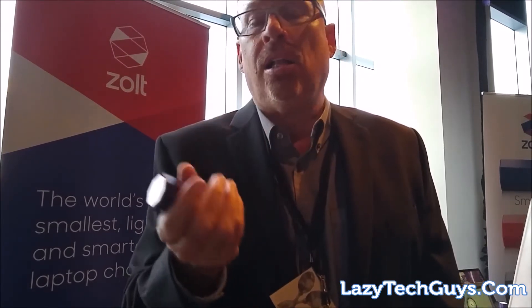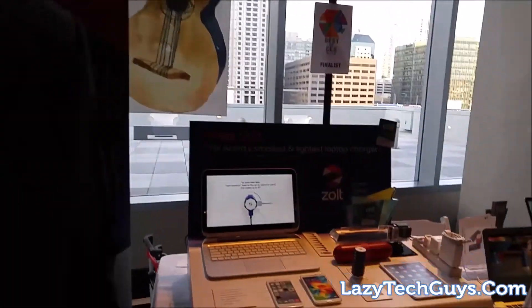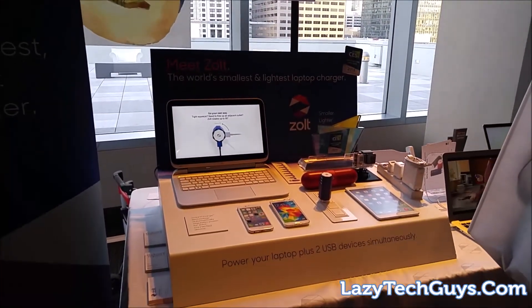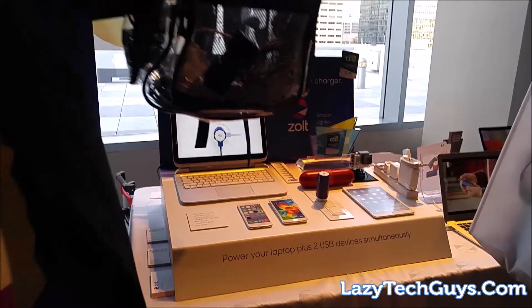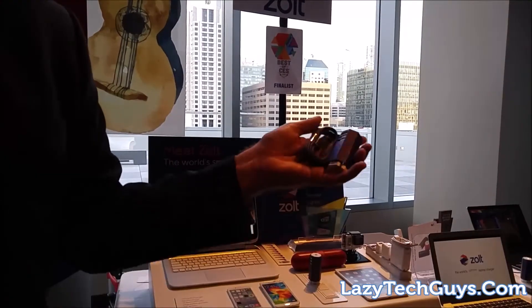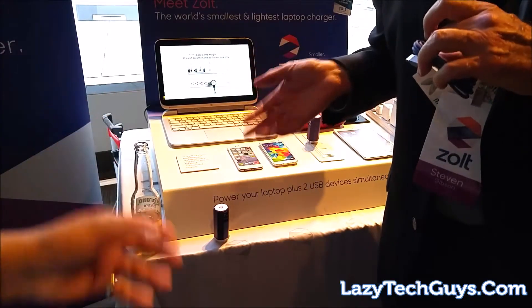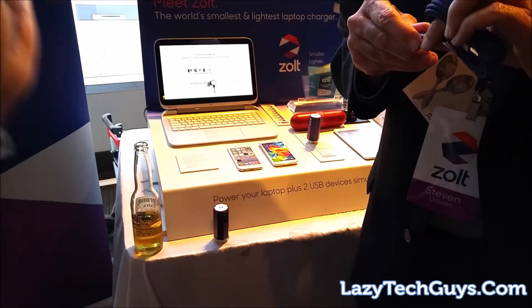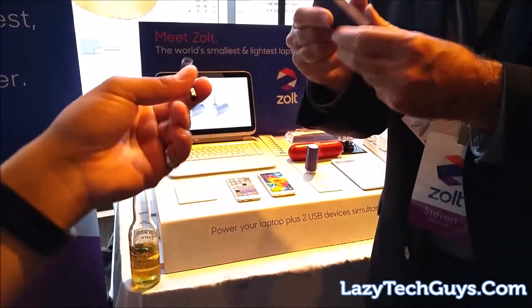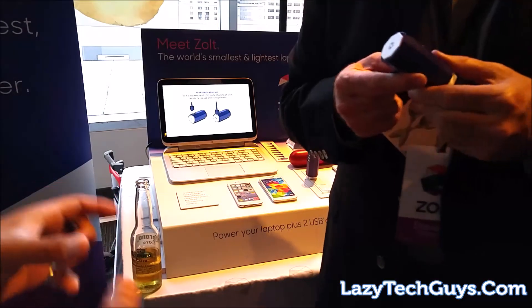We support Lenovo, HP, Dell, and we also support Macs, so we sell a Mac accessory cable with MagSafe 1 and MagSafe 2 tips on our website, which is gozolt.com. Essentially if you're like me and traveling around with all this stuff in your bag, these two items actually replace everything. It kind of reminds me of the universal chargers you might find at Target, but the difference is that this is tiny — how is that even possible compared to these huge blocks?